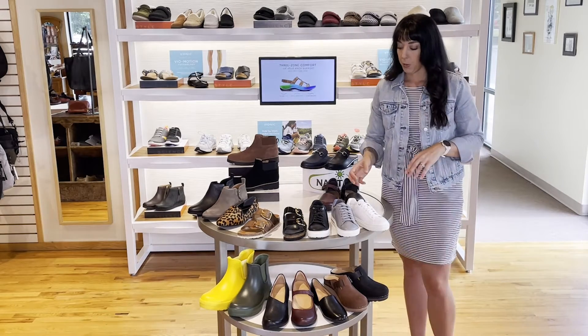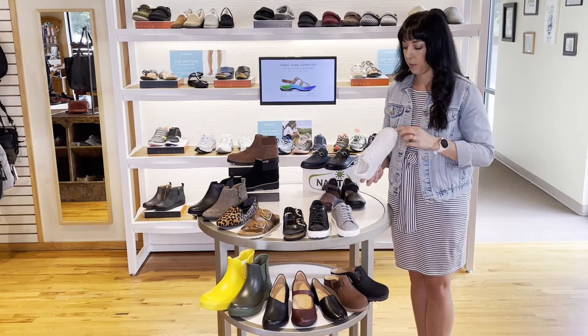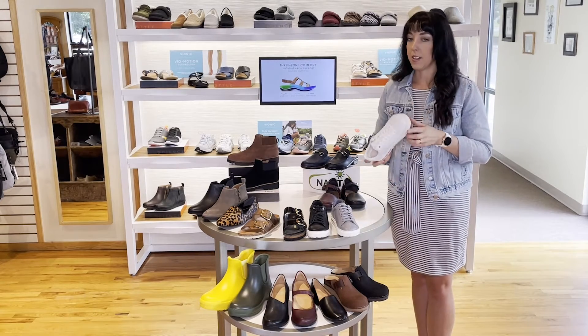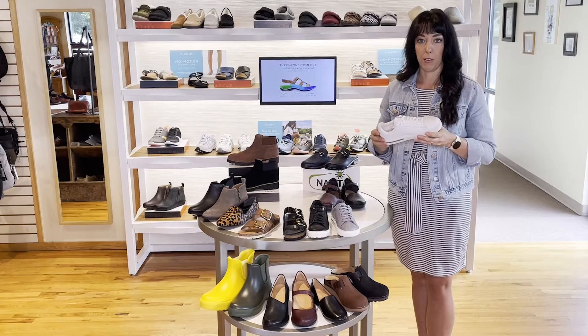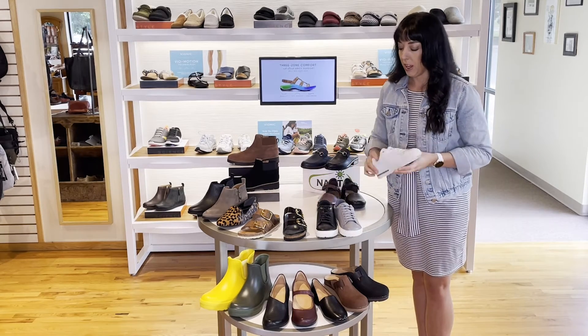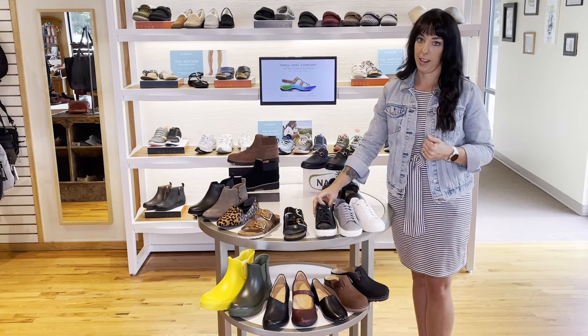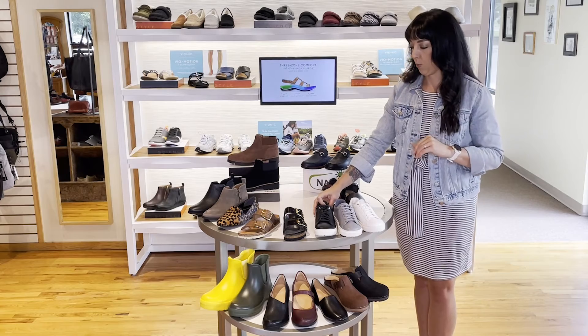Next up, we've had a lot of requests to bring in some of the more casual styles from Birkenstock, so we did bring in the leather sneaker. It still has that cork footbed that you love from Birkenstock, just in some cuter styles for fall as well. It's a great walking shoe, especially if you can be more casual at work — great to wear all day and into the night.